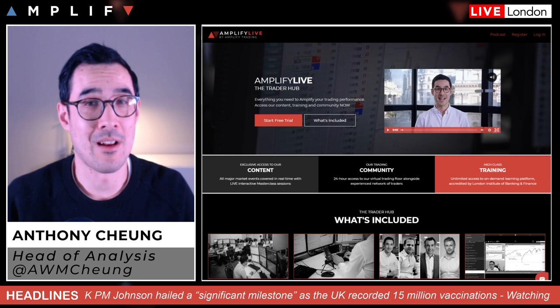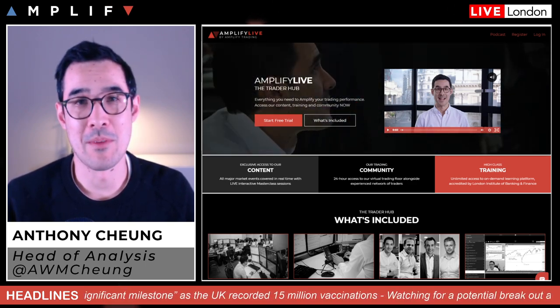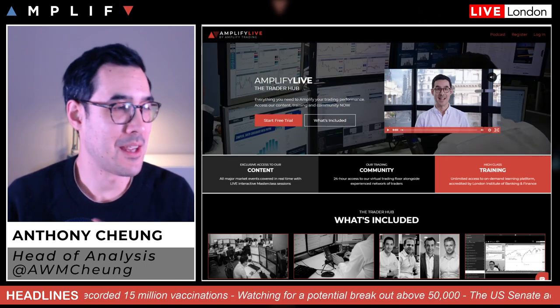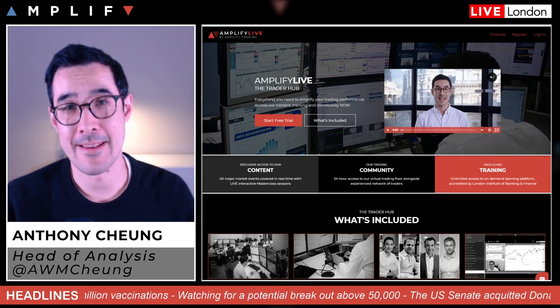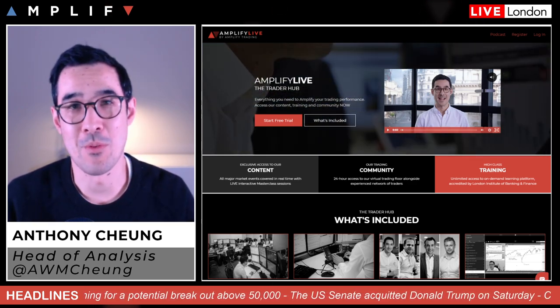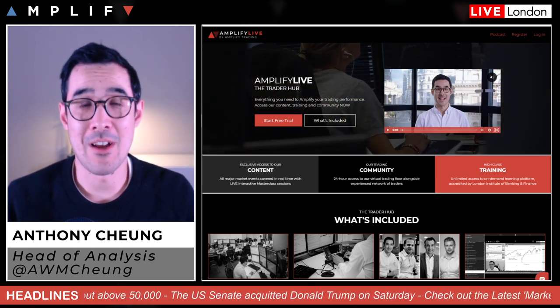I'm also doing a masterclass on Wednesday evening. I'll be joined by a US trader, Merrick Black, who some of you might be aware of. He used to be the head of the futures desk at S&P Capital in New York, so it's going to be great to have a chat with him and see what insights he can share with the community. Check it out at amplifylive.com.